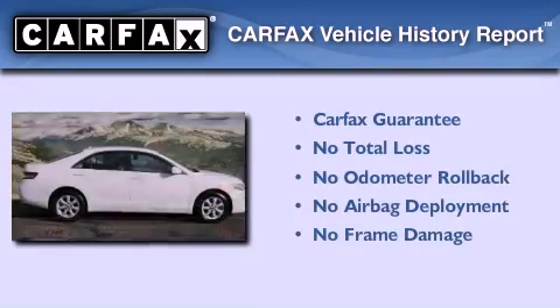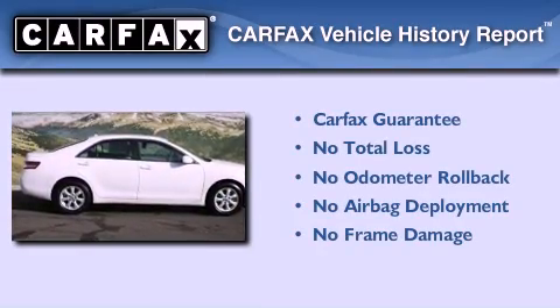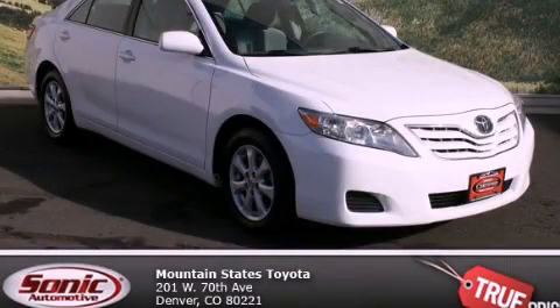Not to mention that this Toyota qualifies for the Carfax Buy-Back Guarantee. This vehicle is sure to sell fast. Call and arrange your test drive today.